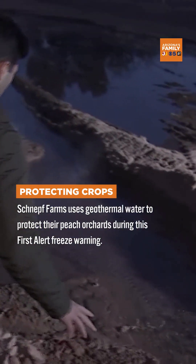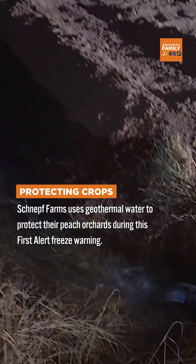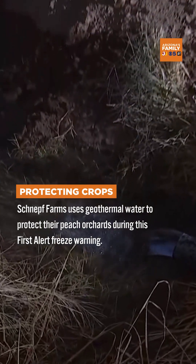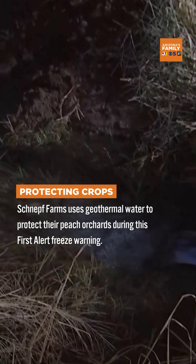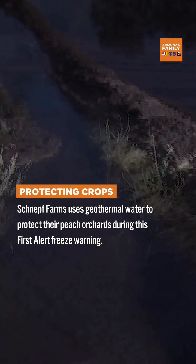They do it with a geothermal well that pumps water from 2,000 feet below us. How unbelievable is that? Now let's make sure that the orchards here can stay warm during this time. So Mark Schnepp here is going to tell us a little more about this.